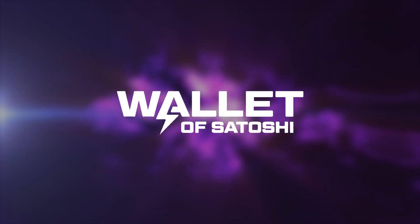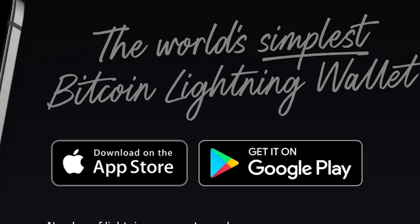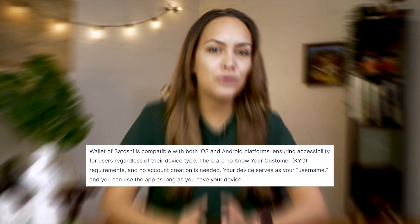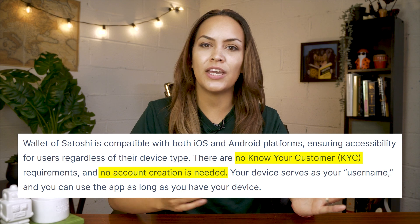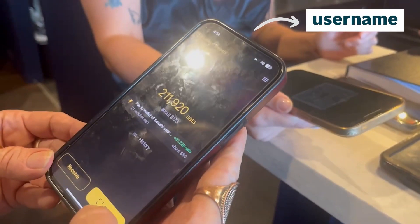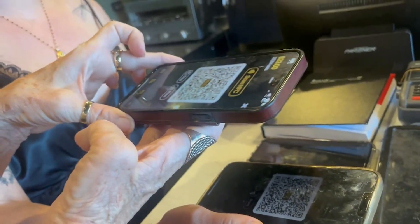If you are looking for a simple wallet experience, then Wallet of Satoshi is probably your best bet. As a custodial mobile wallet on iOS and Android, they store the Bitcoin for you and take care of opening payment channels. Even setting up your wallet is about as straightforward as it gets. There is no account creation or KYC requirements. Instead, your device will act as your username and give you access as long as you have the app and your phone. If you prefer to have a backup of your wallet, you can connect your email address to your Wallet of Satoshi.